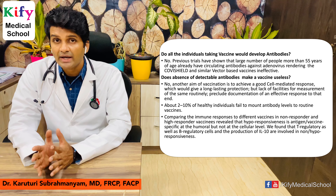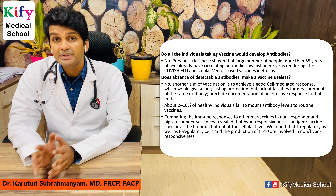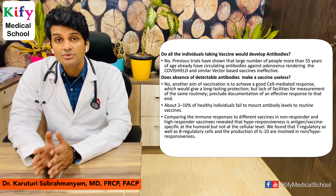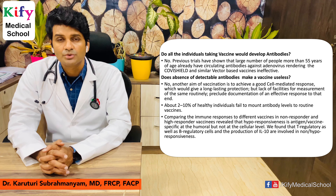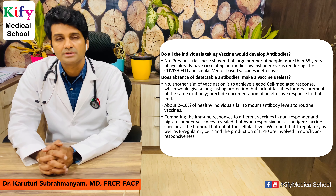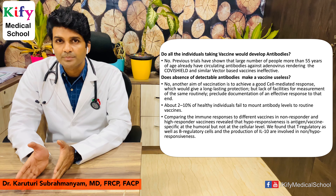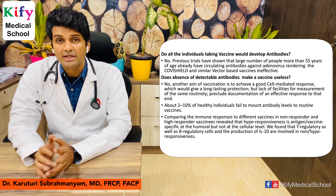Do all individuals who take the vaccine develop antibodies? The short answer is no. Previous trials have shown that a large number of people over 50 years of age have pre-existing antibodies to adenoviral vectors, which renders vector-based vaccines like Covishield useless. However, absence of antibodies does not mean the vaccine is useless — vaccination also induces a good cell-mediated immune response providing long-lasting protection. Currently, we lack technology to measure cellular immune response. About two to ten percent of healthy adults fail to mount an antibody response to routine vaccinations; in non-responders, hypo-responsiveness is at the humoral level but not at the cellular level, so they still develop a robust cellular mediated response.